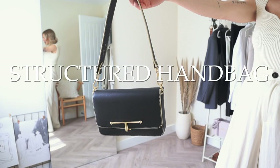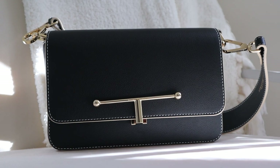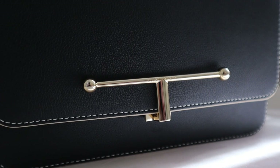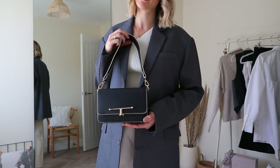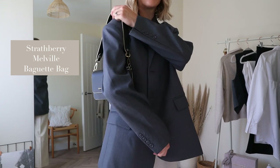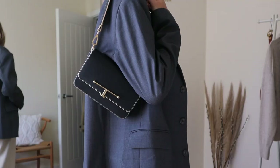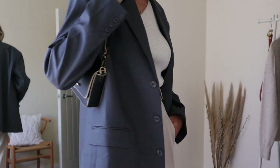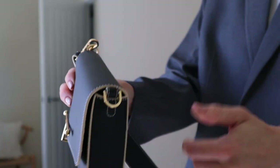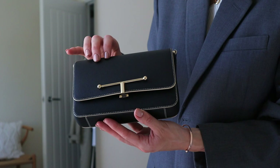A structured handbag will never go out of style, and everyone must own a black leather shoulder bag — it's a true classic wardrobe staple. This 90s-inspired minimal baguette bag is from Strathbury: black leather with contrast vanilla stitch and piping. It's called the Melville Baguette and it's £425. It has a detachable strap so it can be worn on the shoulder or as a clutch, easily taken from day to night.